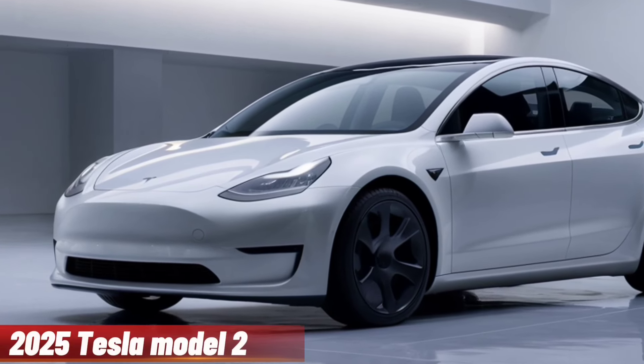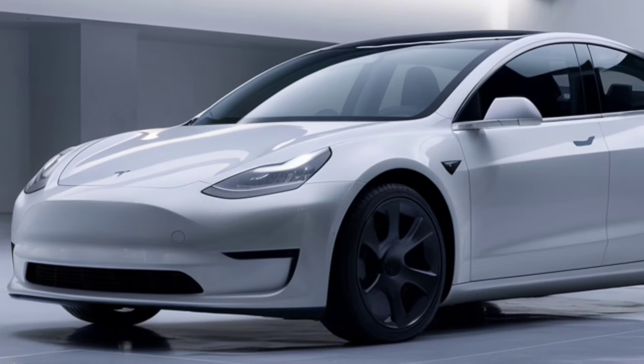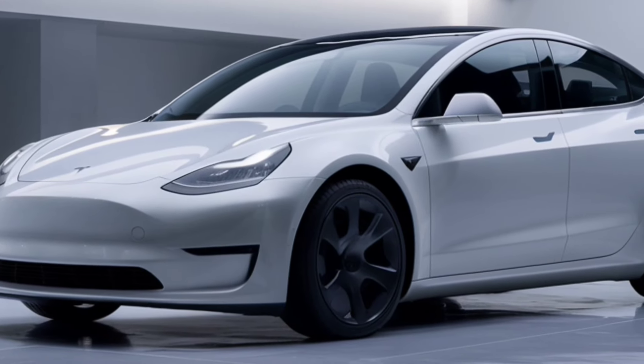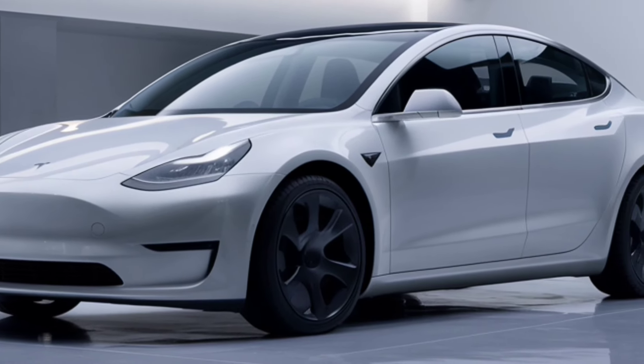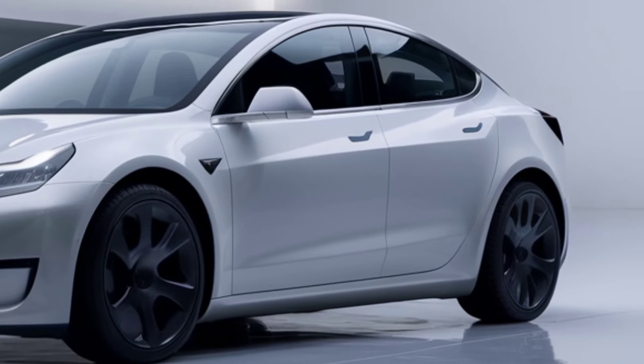Hey everyone, welcome back to the channel. Today we've got something truly exciting — the all-new 2025 Tesla Model 2. This car is a game changer, and we're here to break down everything you need to know. So let's dive in.